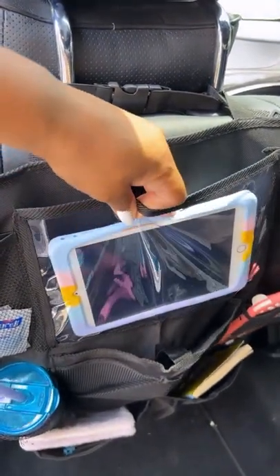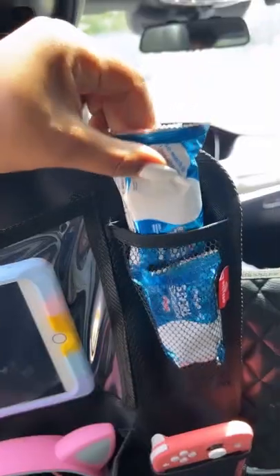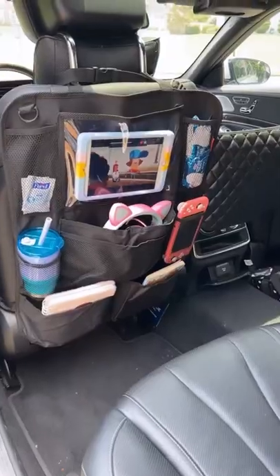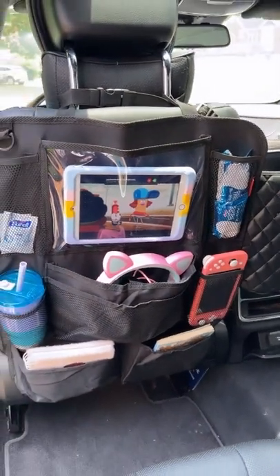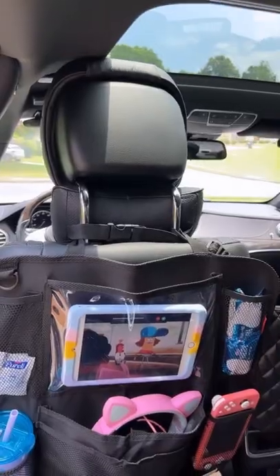It's easy to attach to the back of your seat and then either leave it there or remove it once you have returned home from your road trip. It comes in a pack of two so you have one for both sides. It is such a must-have.